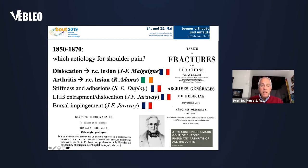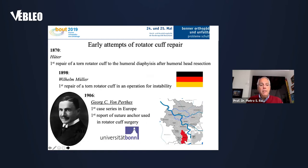Then, between 1850 and 1870, a lot of surgeons and doctors from France, Ireland, and mostly Europe tried to understand the etiology behind shoulder pain. Malgaigne proposed that rotator cuff tear after dislocation could be the reason for most shoulder pain. And in 1817, Hutter was the first surgeon to describe a repair of the rotator cuff after a humeral resection.